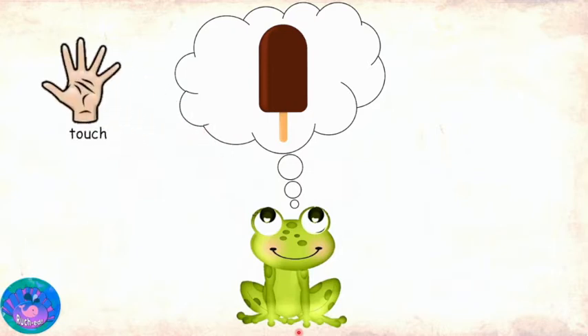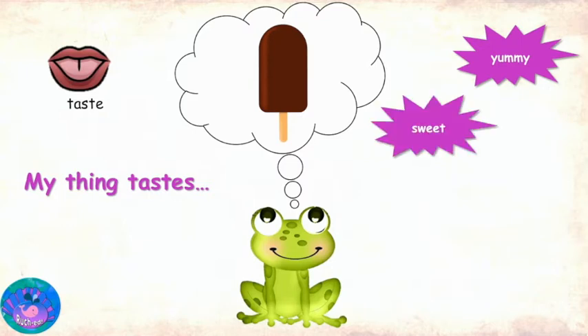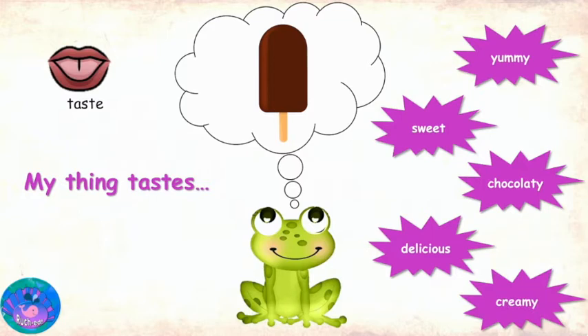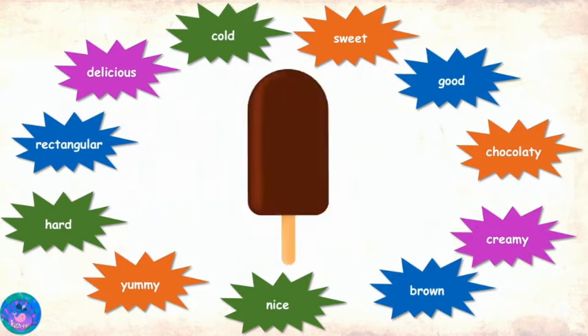Using my sense of touch, my thing feels cold, hard. And using my sense of taste, my thing tastes yummy, sweet, chocolatey, delicious, creamy. You have described this thing as yummy, hard, rectangular, delicious, cold, sweet, good, chocolatey, creamy, brown. Miss R, can I also add nice? Sure. You don't have to limit yourself to the five senses; you can add more describing words as well. Now let me guess — I think that your thing is a chocolate ice cream bar.